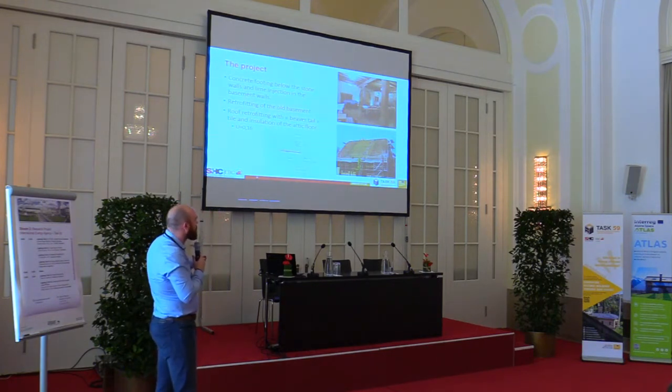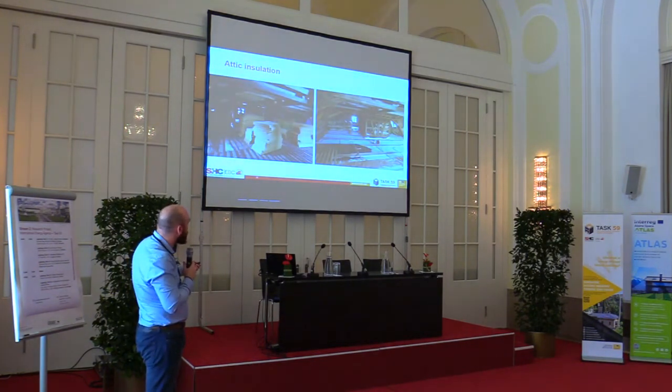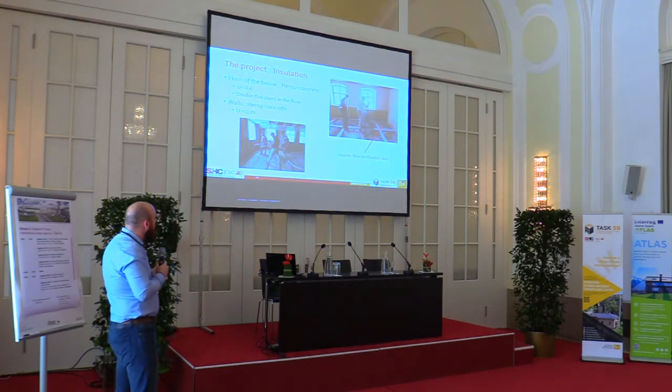The basement of the house is unheated, used only in spring and summer, and has been fully retrofitted from a historical point of view. The roof also — you can see the work in progress — and the owner used beaver tail tiles, very typical of the area. There is insulation on the attic floor, with layers including an airtightness membrane, oak pieces, and wood fiber boards on top.